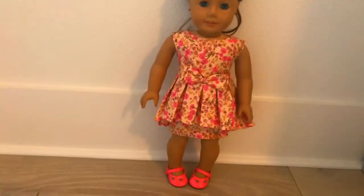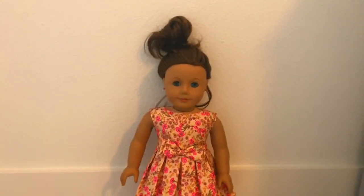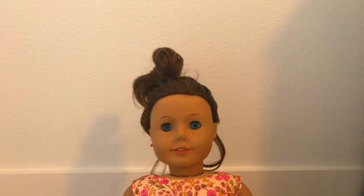Her Valentine's Day outfit is Melody's fancy floral dress with Melody's fancy floral dress's shoes. That is Brooke, and she's my first ever American Girl Doll. I also forgot to mention I did rename Brooke — my sister named her Sally, but I renamed her Brooke.